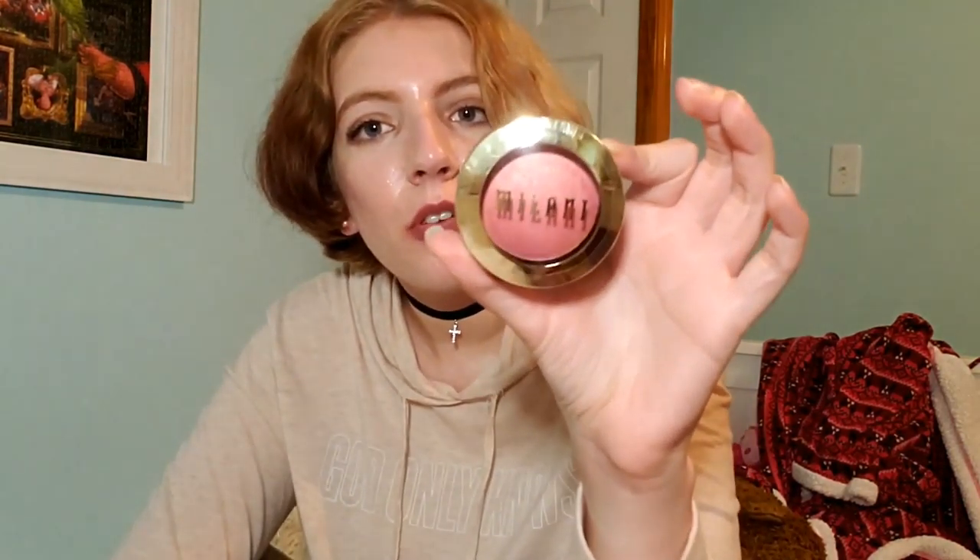I also picked up this Milani blush in the shade Dulce Pink. I've been talking about Brooke Shields makeup — for The Blue Lagoon and Endless Love. One of my favorite YouTubers did a Brooke Shields Endless Love look and used a Charlotte Tilbury blush, which I can't afford. So I looked for a dupe and this Milani blush was it.